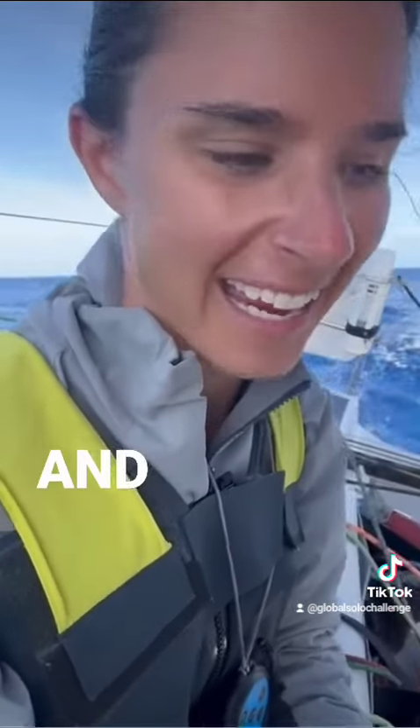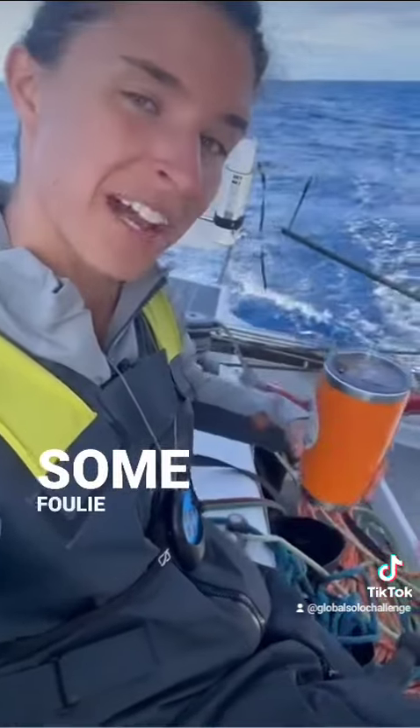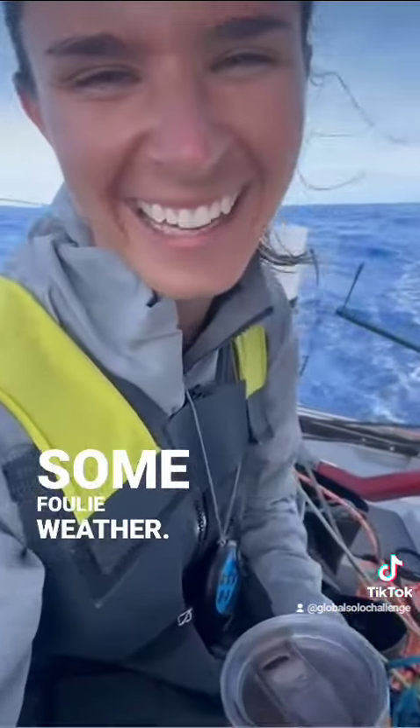Coffee this morning to try to keep me focused. Welcome back to some foul weather. Cheers.